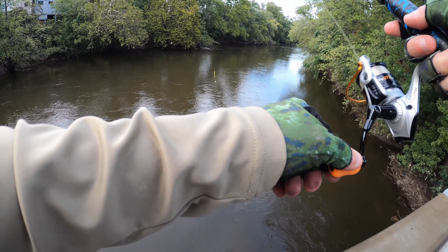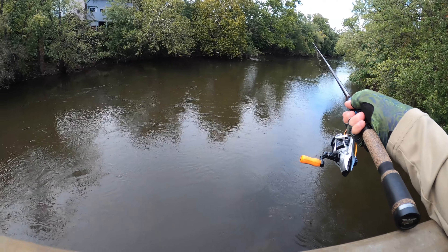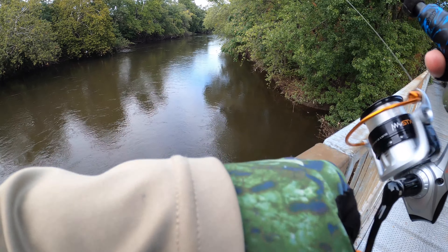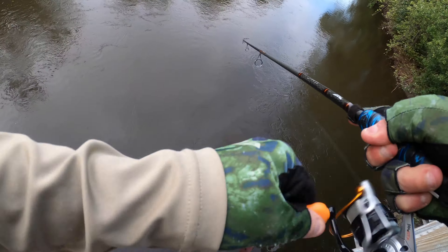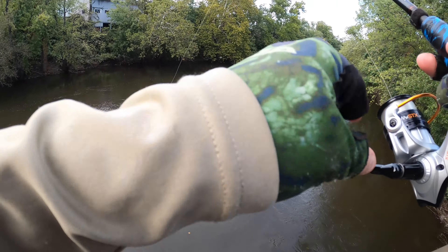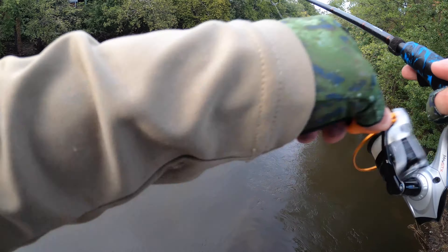Try different — because you have to reel him in fast. Yep, there's another one. This one I'm bringing right in. And he got off. I think that might have been a pike. I keep getting... oh, that was a pike.